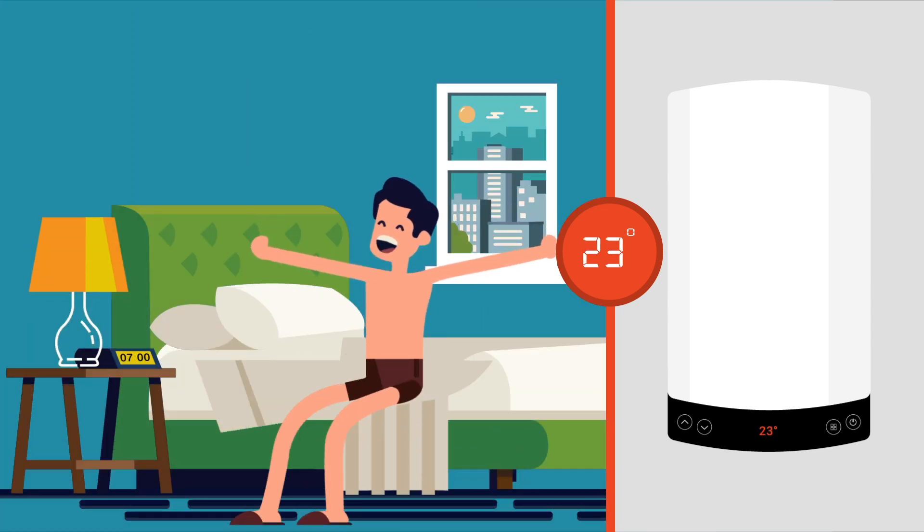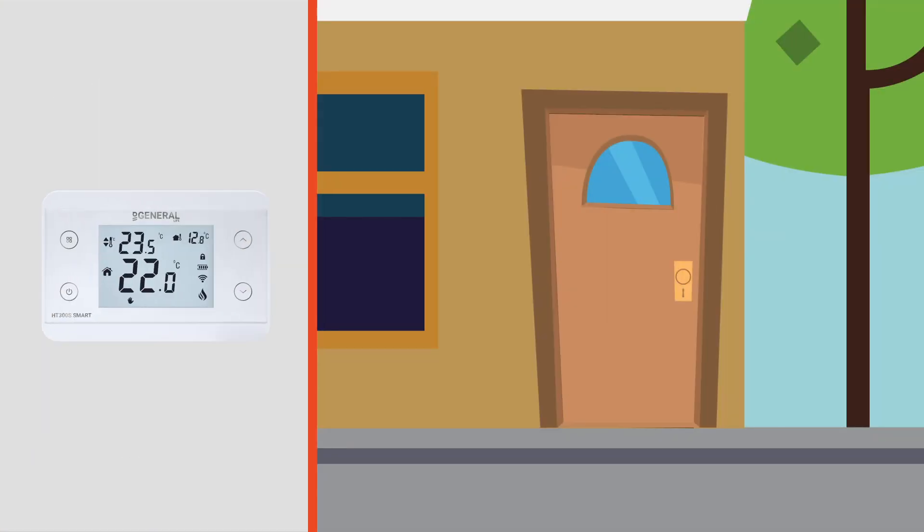John will soon wake up, and while in home mode, the HT300S Smart will raise the temperature to 23 degrees — the optimal temperature.